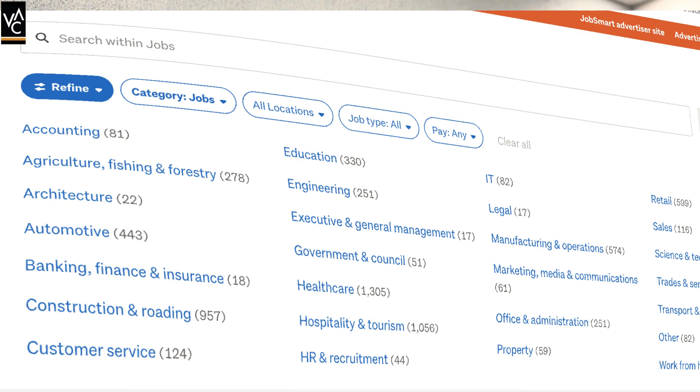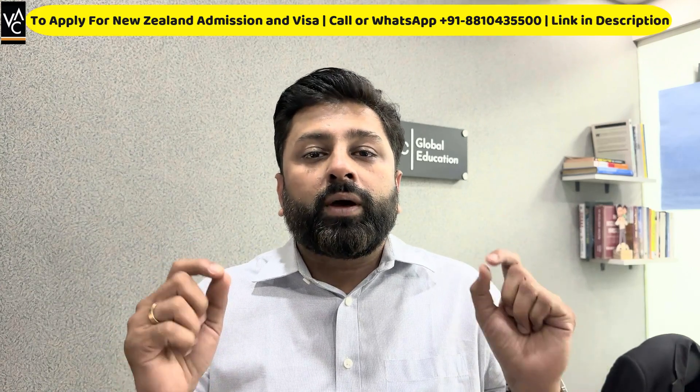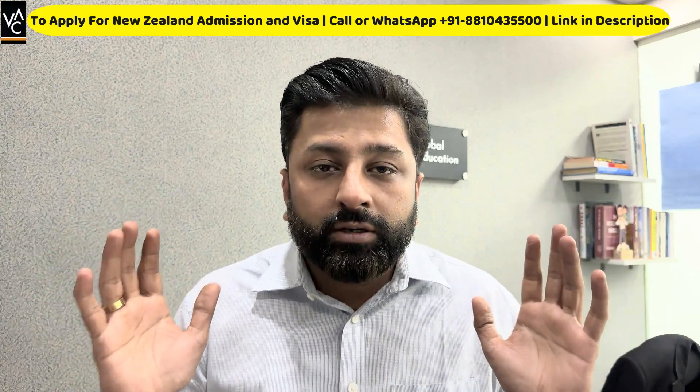That's why I have come up with this video so that you guys can know that if you go into these programs, you will have a bright career. So what are Greenlist programs? Once you complete your master's degree, you will get five points toward your PR, and with one point you would need. As soon as you get a job, you can apply for your residency in New Zealand.